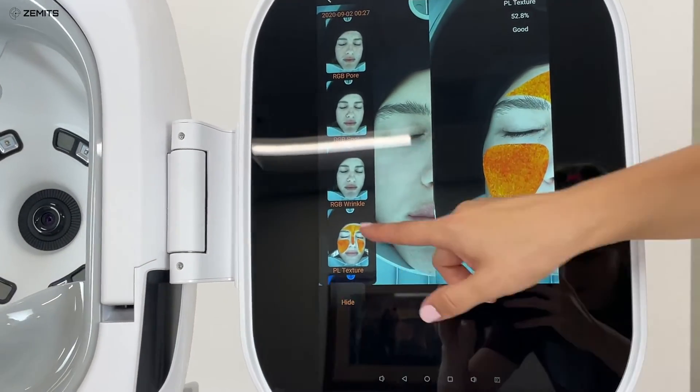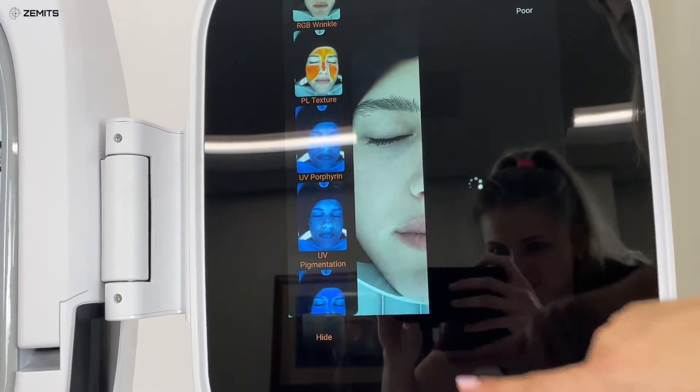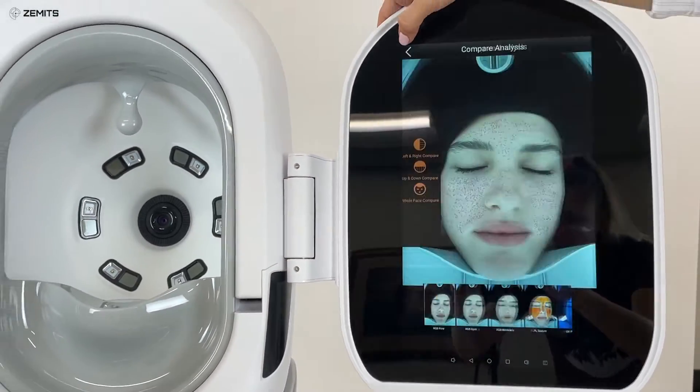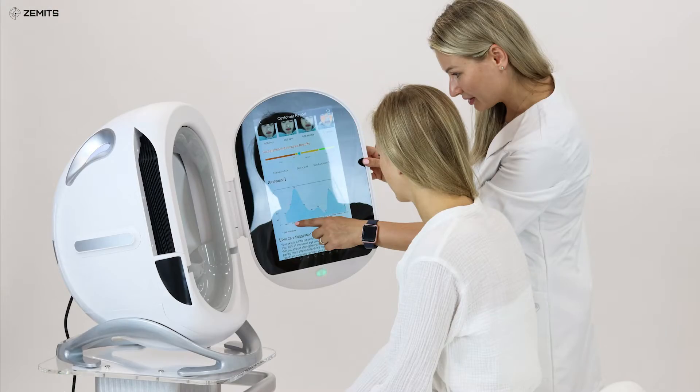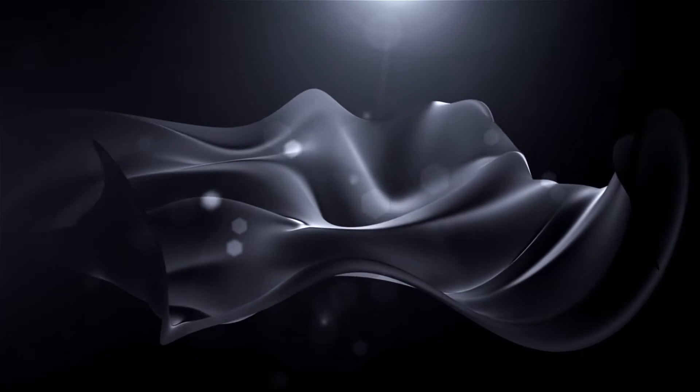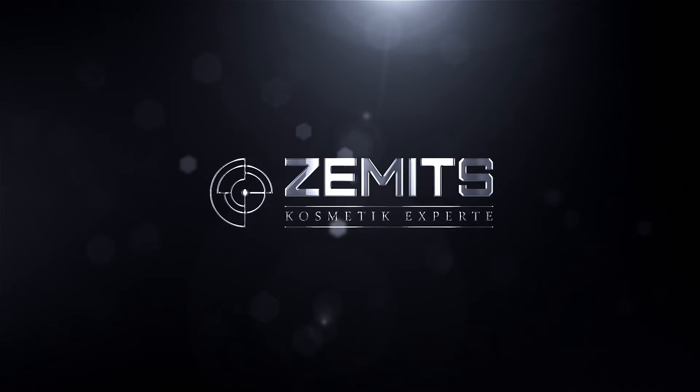Thus, Zamet's Viraface skin analyzer stands out as an indispensable assistant for every skincare professional. Add this new service to your treatment menu and increase your profits.